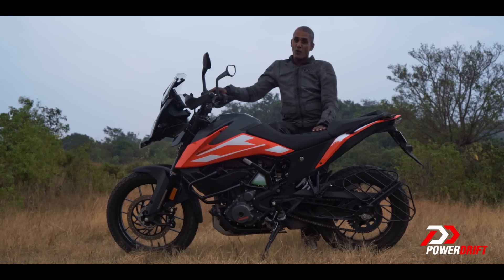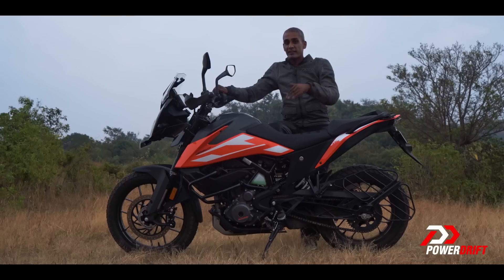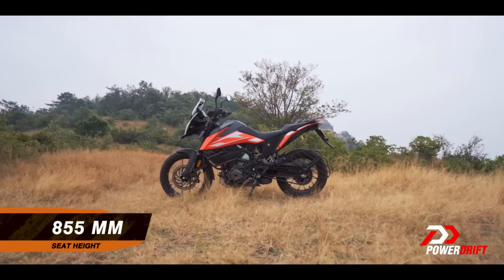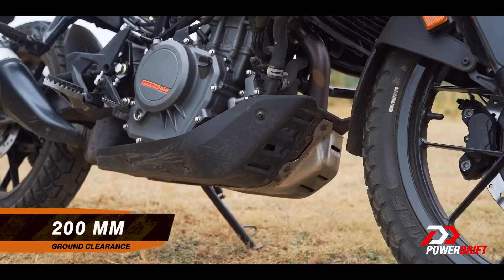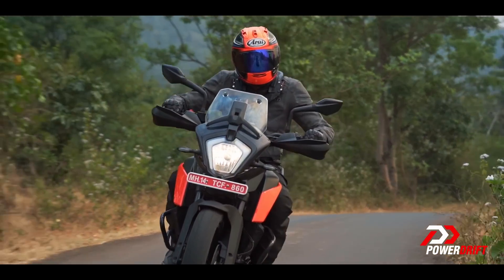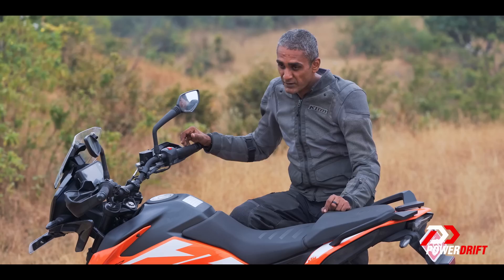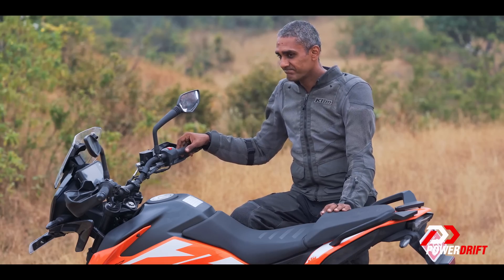That brings us to question number four: does the 250 Adventure go off-roading? Well, I would say this is 90% tourer, 10% off-roader at best, and all of that ability more or less comes from the fact that it has a 19-inch front wheel. KTM has made a compromise where the seat height is high but not super high like a dirt bike, the ground clearance is a little bit more than the Duke, and the suspension travel is also a little bit more than a Duke. Unfortunately, it doesn't come together as nicely as it should — just like on the 390 Adventure — so if you go off-roading with this motorcycle, you will struggle a little bit. Does the motorcycle go off-road? Yes. Really, really off-road? No.